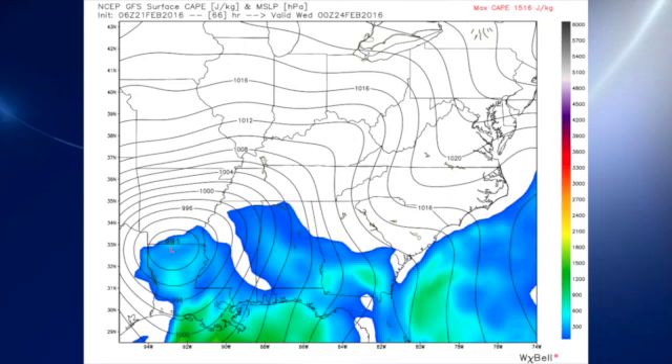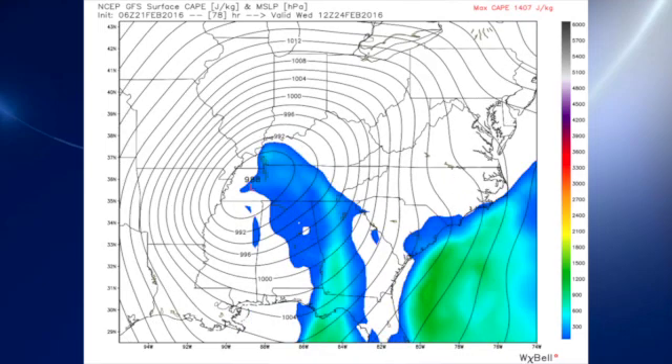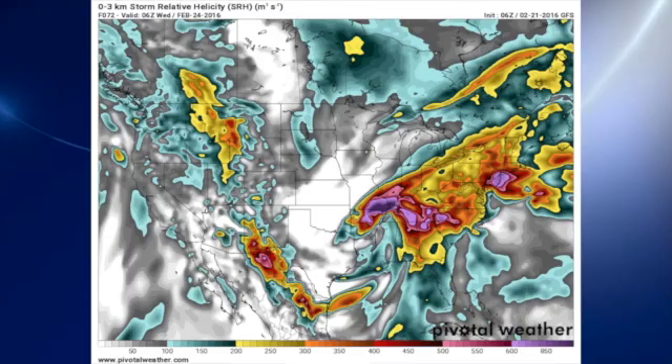Looking at CAPE values, Tuesday evening around 6 p.m., values are generally in the 300 to 600 range. We see values still in the 300 to nearly 600 range around midnight, then moving on out early Wednesday morning at 6 a.m. The bulk of the significant CAPE — those cyan and greenish colors — moves over into western Georgia. By 18Z Wednesday, that's noon, the surface low is approaching Cincinnati and the front has passed us. We also have plenty of storm relative helicity available, with values running over the 400 mark for late Tuesday into early Wednesday.